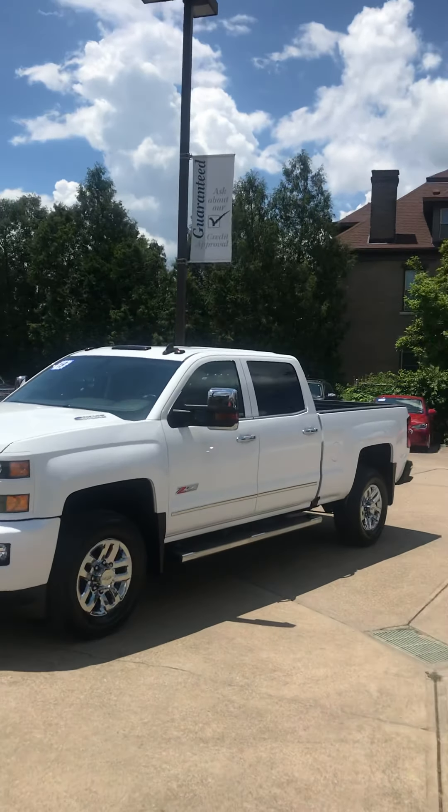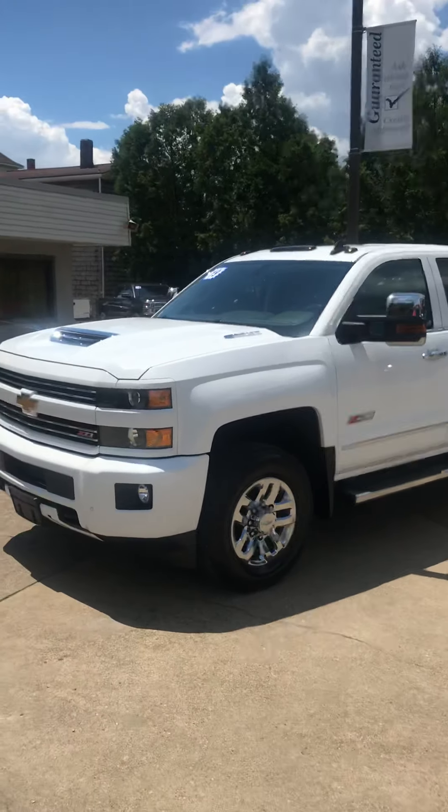2019 Chevy 3500 Z71 with the Duramax diesel. Hey guys, it's Kevin again at Henry's Used Cars in Mountainsville. Look at this truck — this is what you need right here. We're going to take a little virtual walk around so you can look at it, and if you're interested you can reach us at 304-843-2111 or visit us at henrys4x4.com.